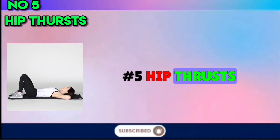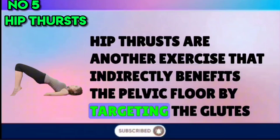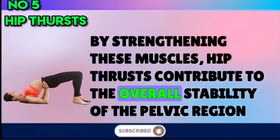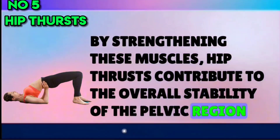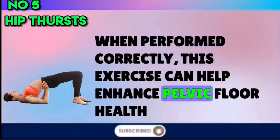Number 5: Hip Thrusts. Hip Thrusts are another exercise that indirectly benefits the pelvic floor by targeting the glutes and hamstrings. By strengthening these muscles, hip thrusts contribute to the overall stability of the pelvic region. When performed correctly, this exercise can help enhance pelvic floor health.